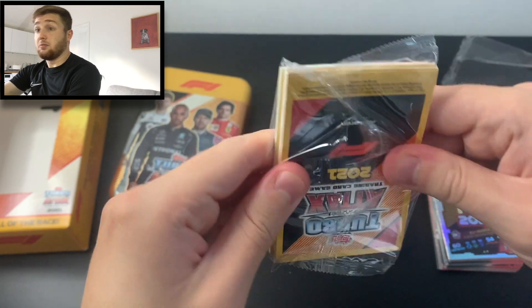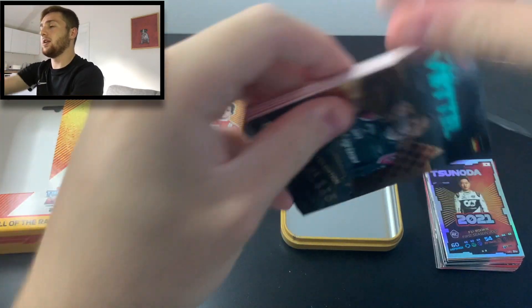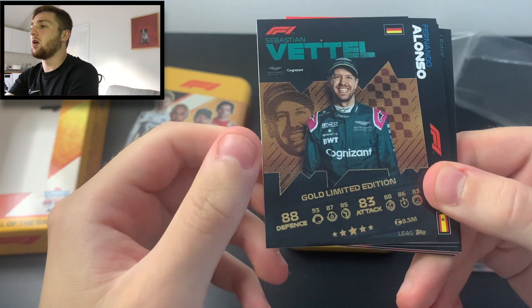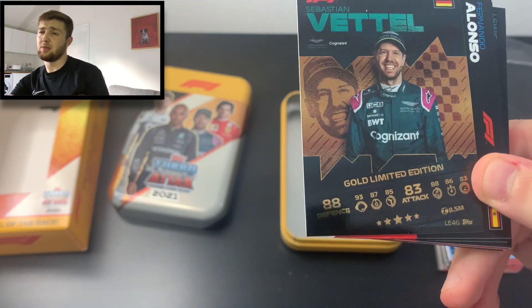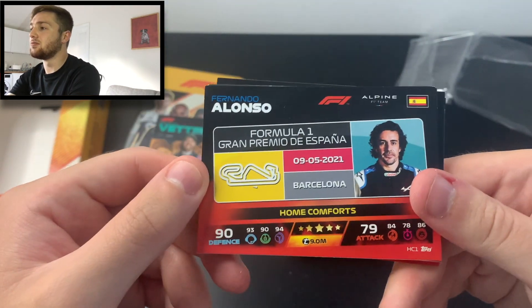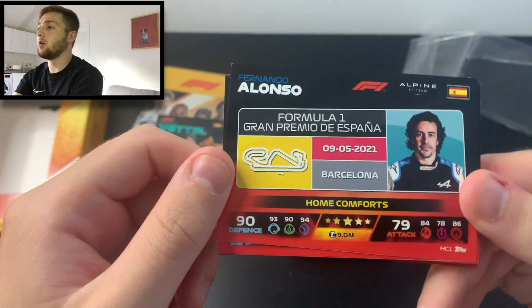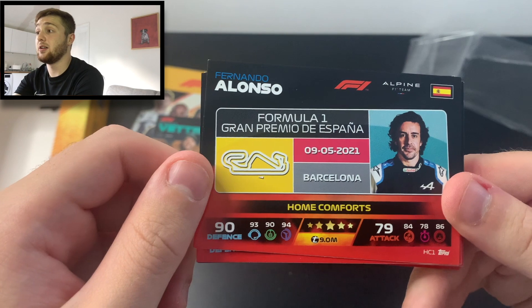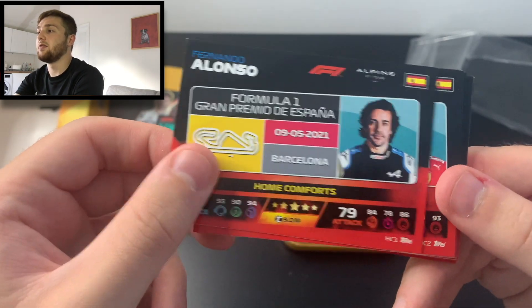Now we've got our exclusive home comfort cards. Let's see what these look like. We start with the gold limited edition Seb Vettel, exclusively available in the mega tin aside from lucky packs. Then Fernando Alonso's home grand prix — home comforts is the Barcelona circuit in Spain, the Spanish Grand Prix, held on the 9th of May this year. The very same for Carlos Sainz.